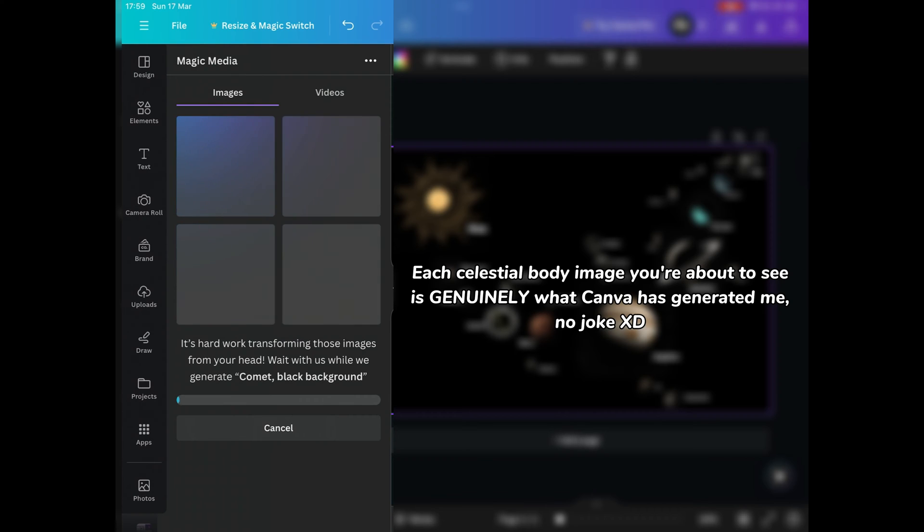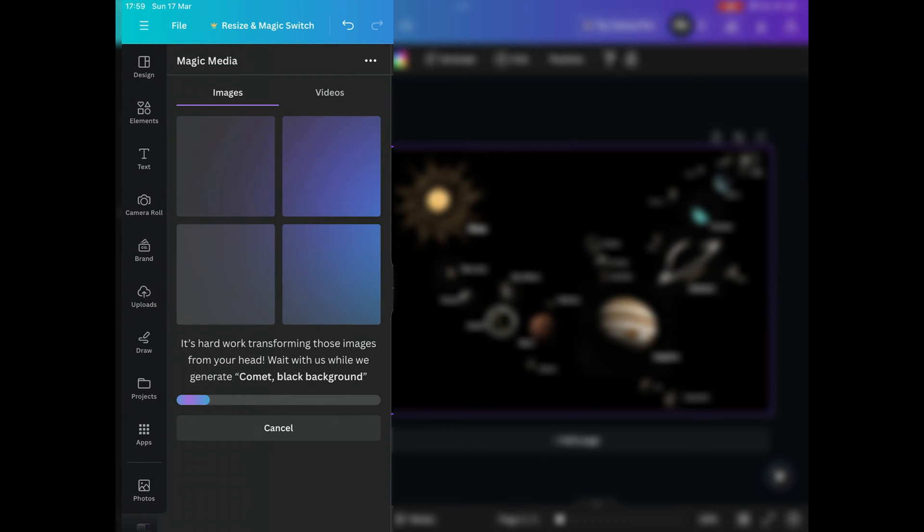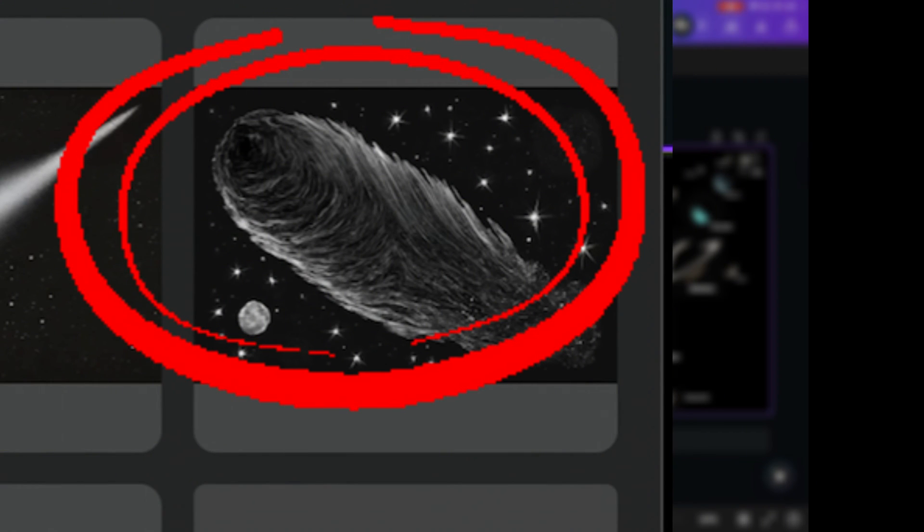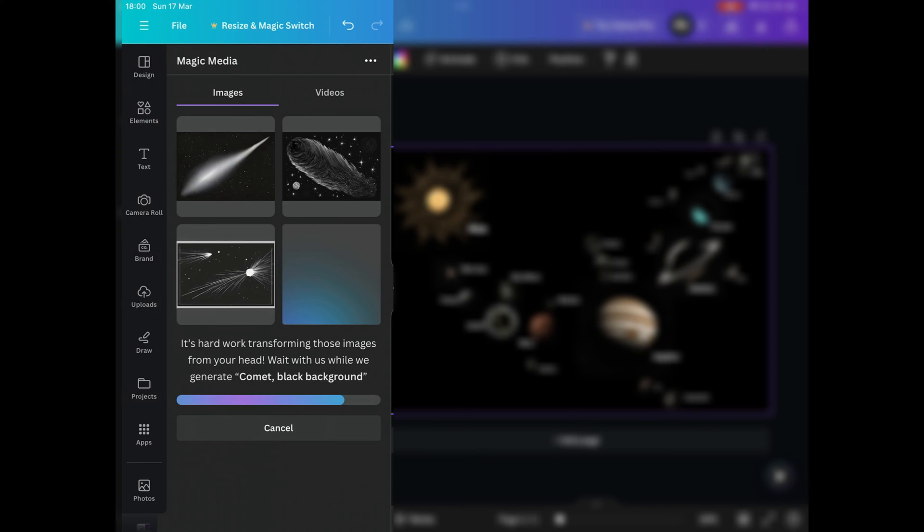Each celestial body image you're about to see is genuinely what Canva has generated me. What the hell? Oh my god! Okay, so the results I've gotten are going to be very interesting.